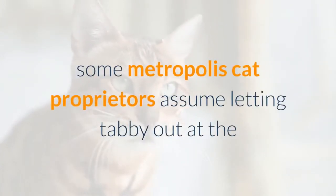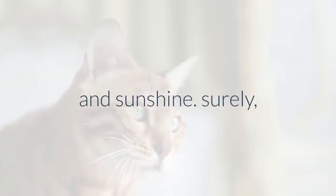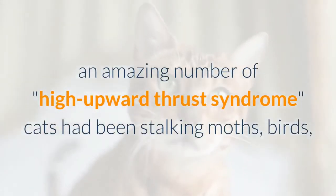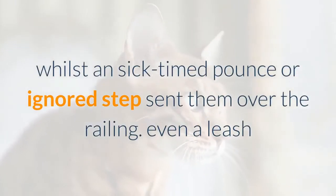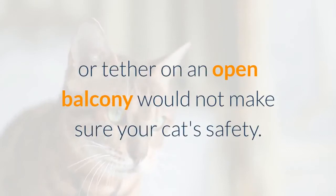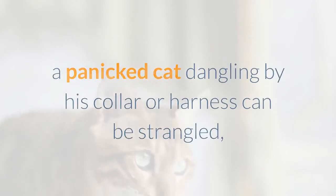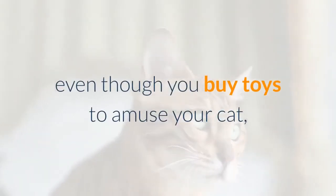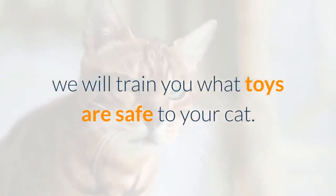Some city cat owners think letting their cat onto the balcony is a safe way to give him fresh air and sunshine. However, many cats have been stalking moths, birds, or other irresistible targets on upper-floor balconies when a poorly timed pounce sent them over the railing. Even a leash or tether on an open balcony doesn't ensure safety — a panicked cat dangling by his collar can be strangled, seriously injured, or squirm free and fall anyway.